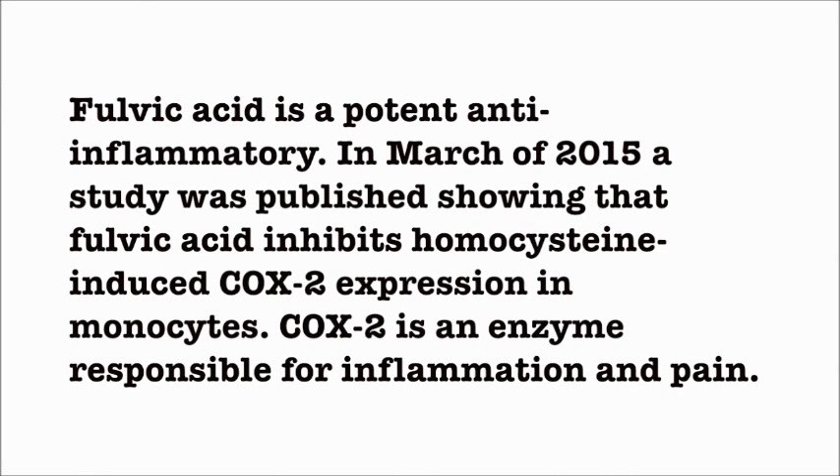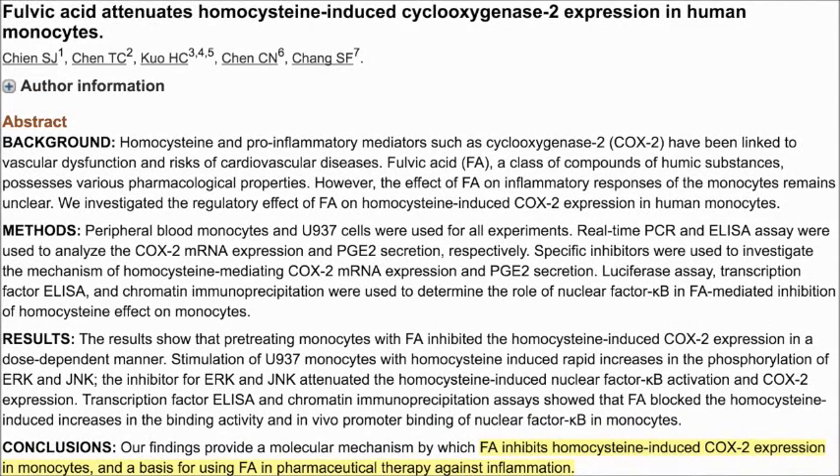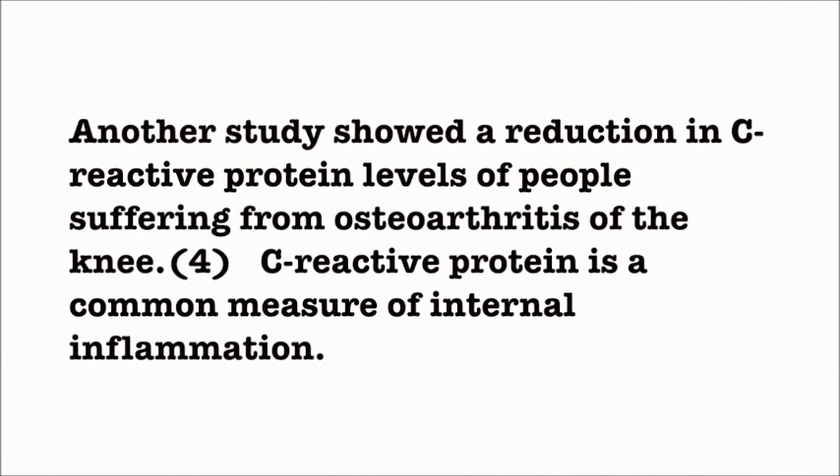Fulvic Acid is a potent anti-inflammatory. In March of 2015, a study was published showing that Fulvic Acid inhibits homocysteine-induced COX-2 expression in monocytes. COX-2 is an enzyme responsible for inflammation and pain. Monocytes are a type of white blood cell. Thus, Fulvic Acid has been found to be a useful therapy against inflammation. Another study showed a reduction in C-reactive protein levels of people suffering from osteoarthritis of the knee. C-reactive protein is a common measure of internal inflammation.